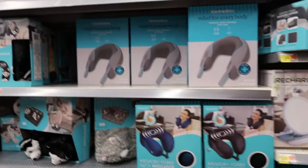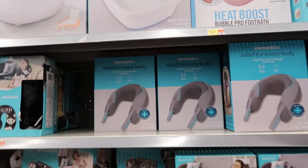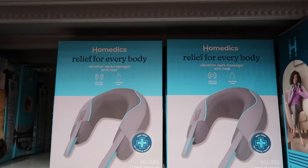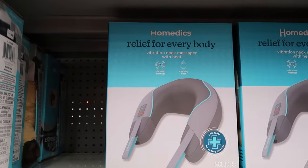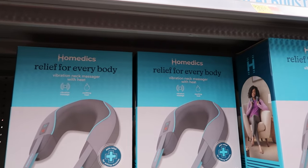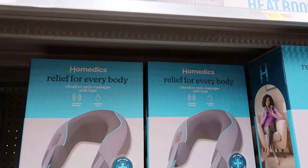They also have this relief neck massager right here. I'm looking at the price. No — this animal neck massager is $9.98. They don't have a price on the shelf for the other one, but that one looks like a very nice one.